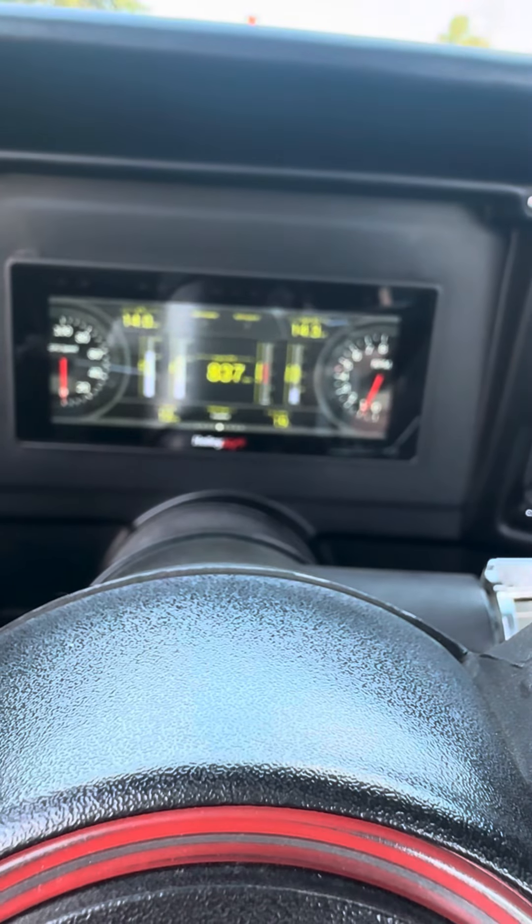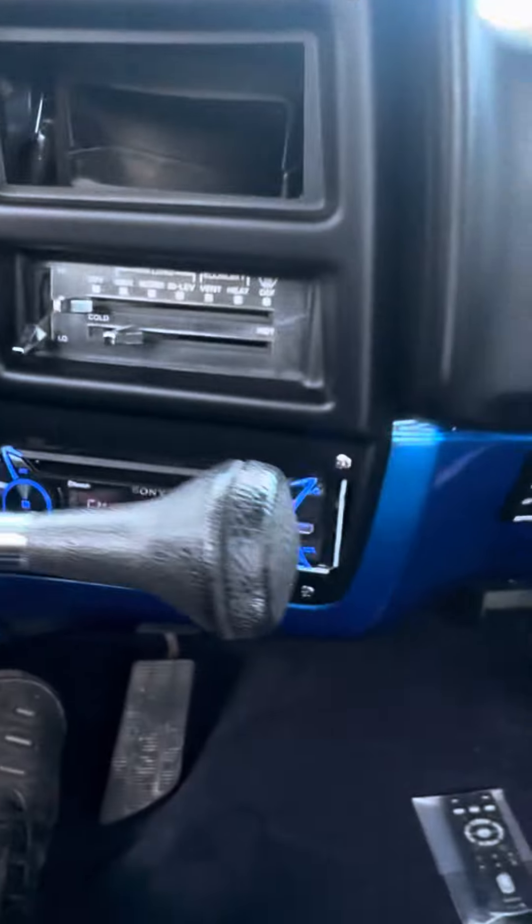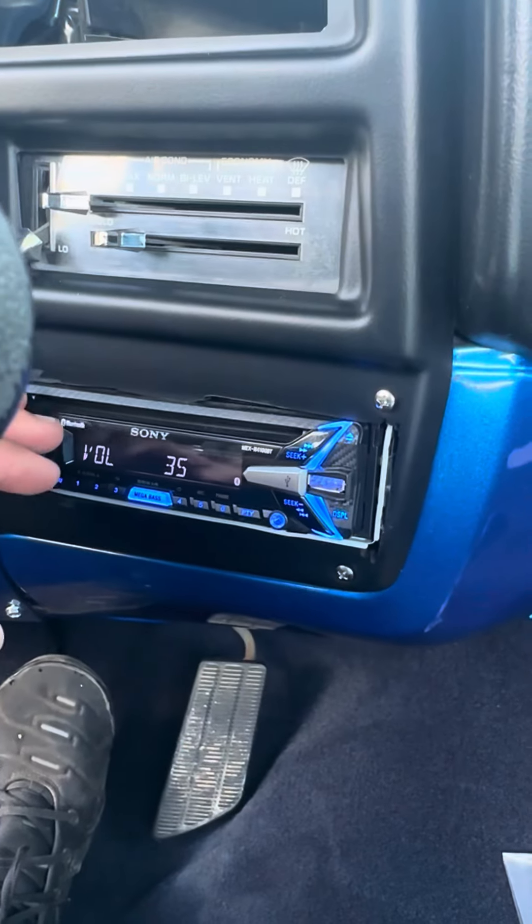But it is a ratty beast. The radio works good too — it's nothing fancy, just a little Sony radio. But I do like to show that everything works.